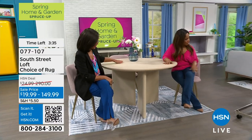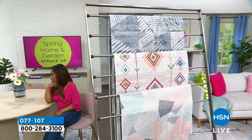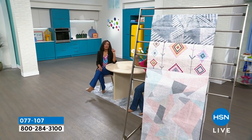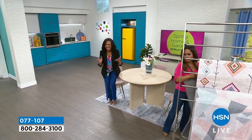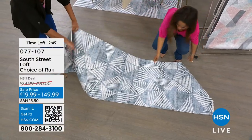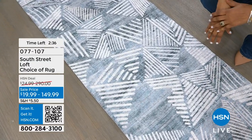This would be great with the ink color from our today's special. The runner size is 2.6 by 8 — I need a runner myself! I have a very long bathroom, and that's actually a growing trend: using a rug like this instead of a traditional bathroom rug to elevate your bathroom. It's not very thick or heavy and it's easy to move, but look at how fabulous it would look in front of your vanities.